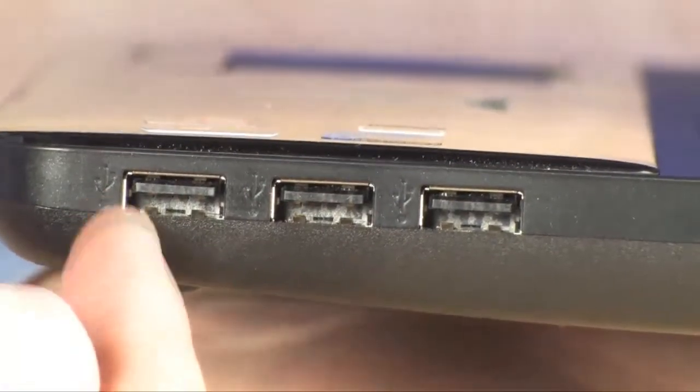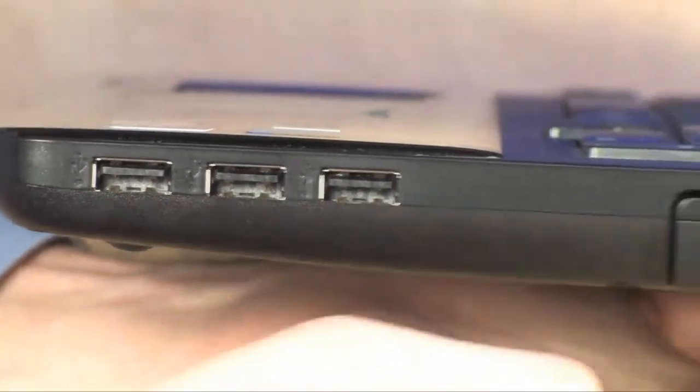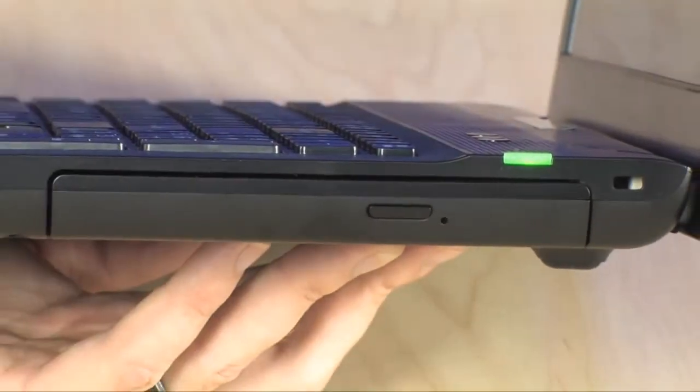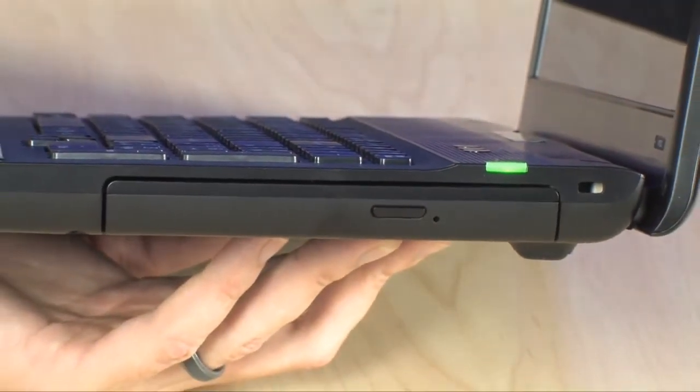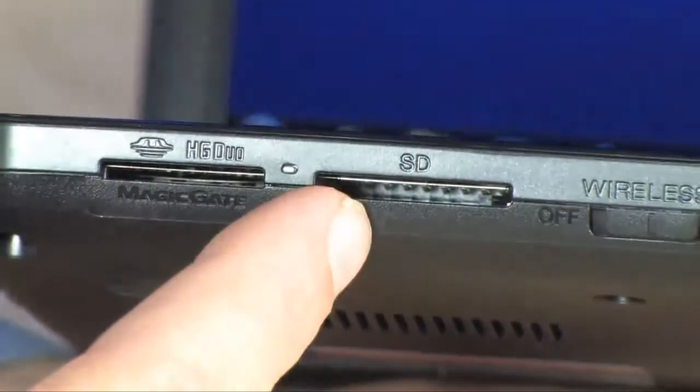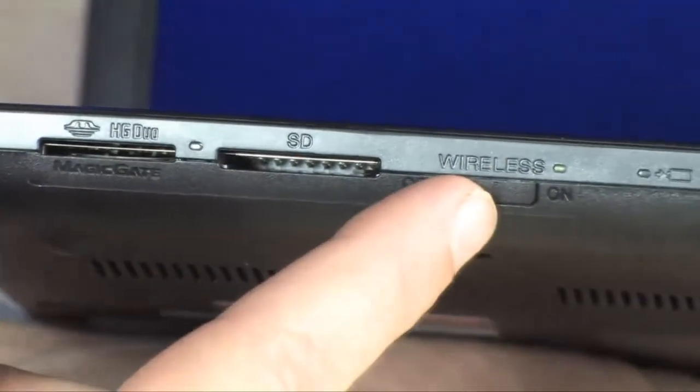On the right side of the machine you're going to find a trio of USB ports and that Blu-ray drive right there, which will also play DVDs and burn DVDs too. Up front there is a pair of card readers — one for Memory Stick and one for SD — and a wireless switch right here.